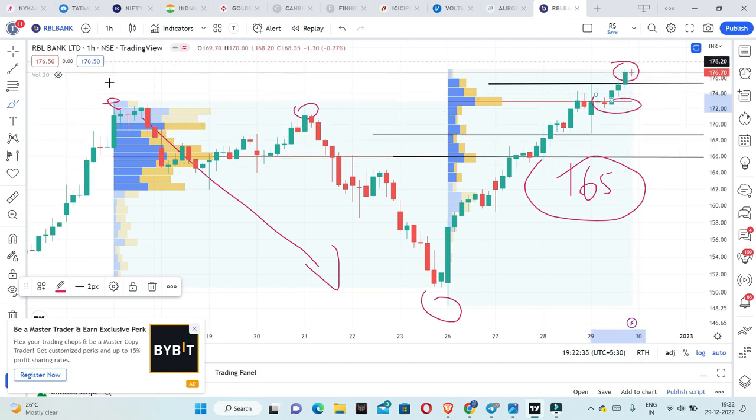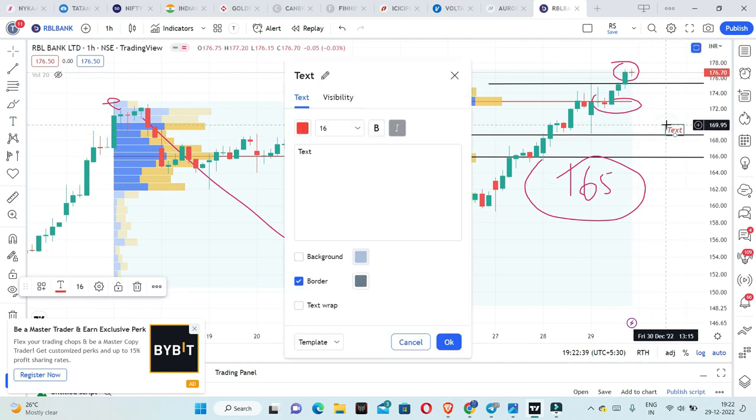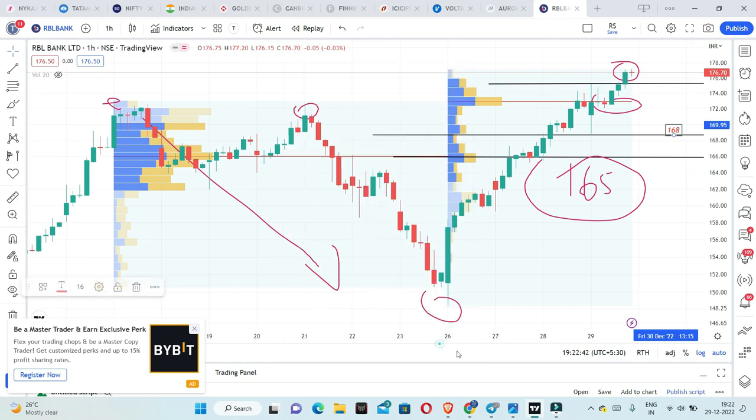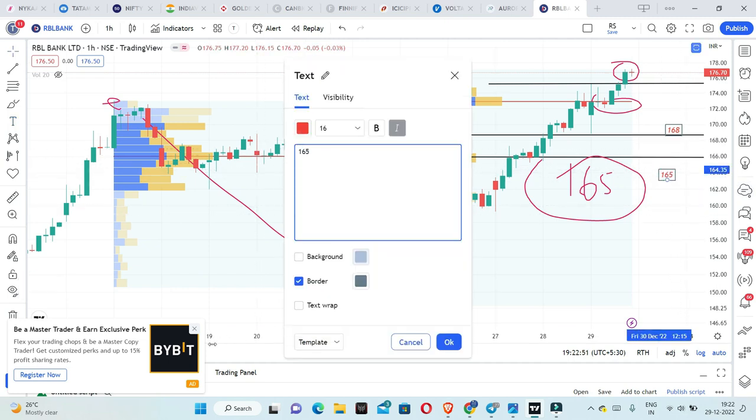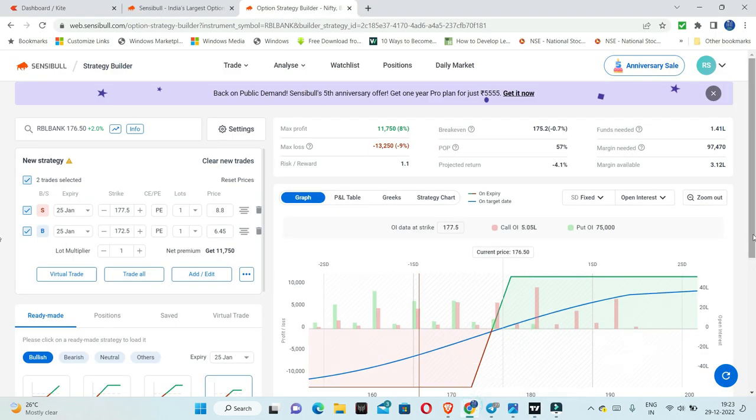One key point is the stop loss. 168 is the stop loss for conservative people. 165 is the final stop loss. So between 165 and 168 — at 168 you exit half your positions, and at 165 you do a complete exit. Based on this, the strategy is a credit spread.